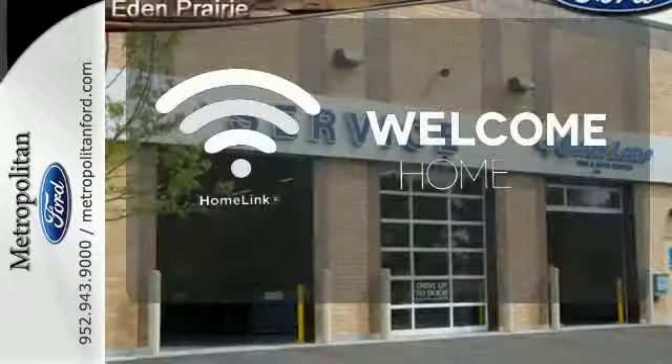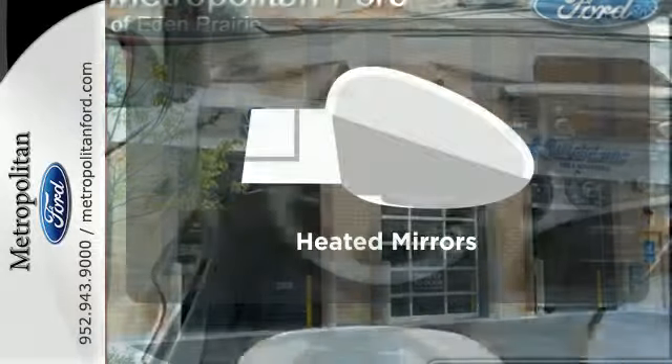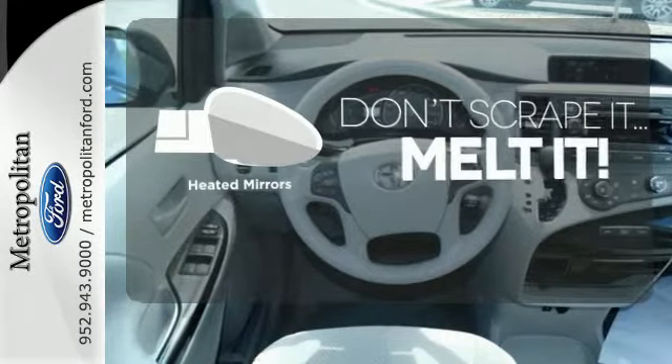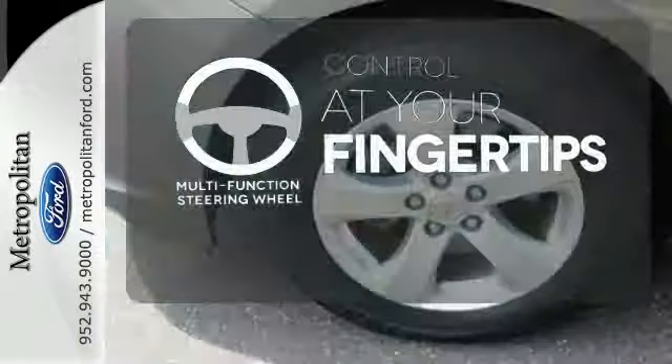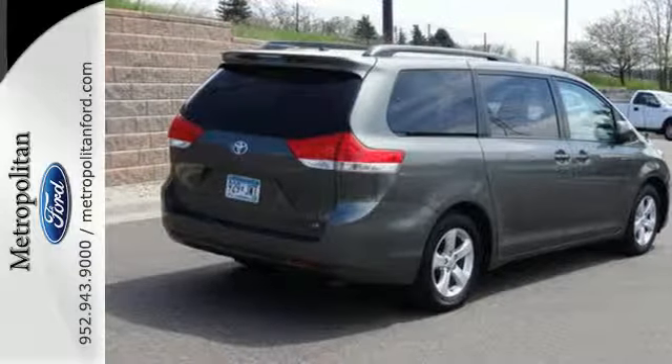Program garage door openers, gates, and lighting systems with HomeLink. Avoid scraping snow and ice with heated mirrors. A multifunction steering wheel puts control at your fingertips. Stop in for a test drive today and see how well this minivan performs.